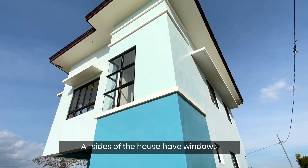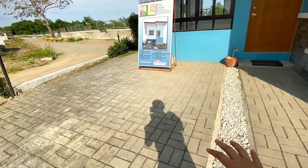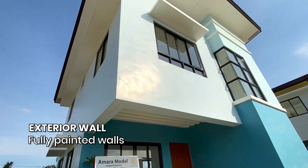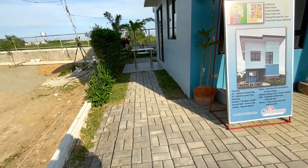Again, this is a detached house, so all sides of the house will have windows — may opening po yan. This is your pocket garden and this is your area for your two carport. The turnover for the carport is only land or soil — lupa lang po ito, hindi kasama yung mga bricks. The facade of the house is really beautiful. Napakaganda po ng Amara House Model — it's one of the best sellers namin dito sa River Lane Trail. You also have here an area for your lanay, and the 125 square meter lot extends until the back.